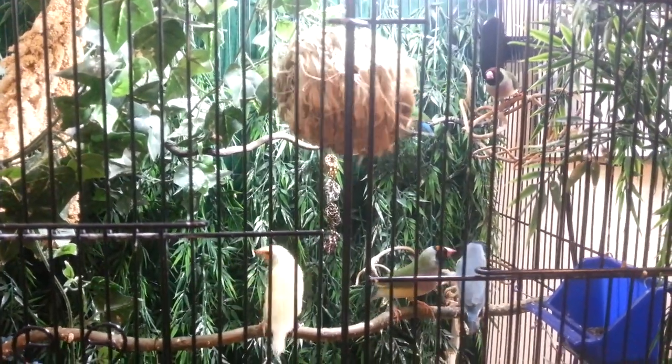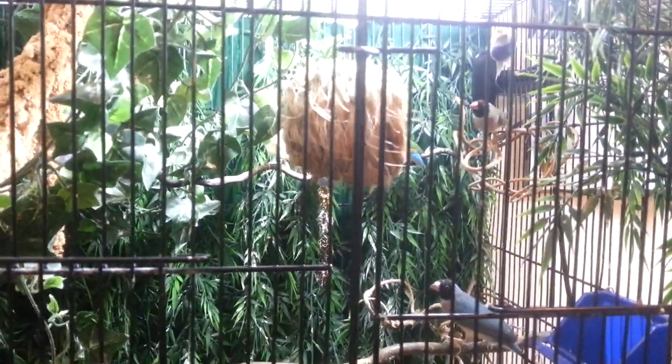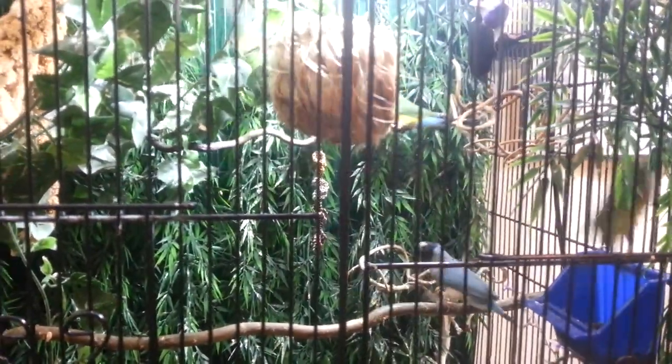Hello everyone and welcome to a Specimen Saturday. Today we are visiting my Gouldian finches because I'm going to show you guys something really cool and unexpected this late in the season.